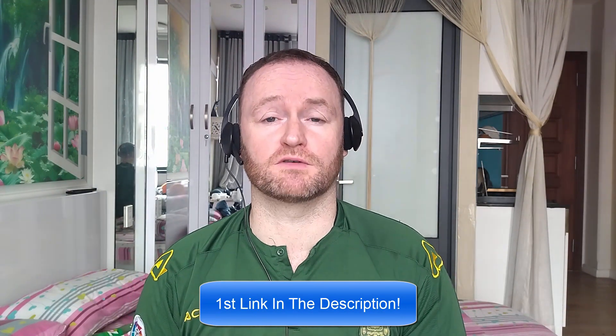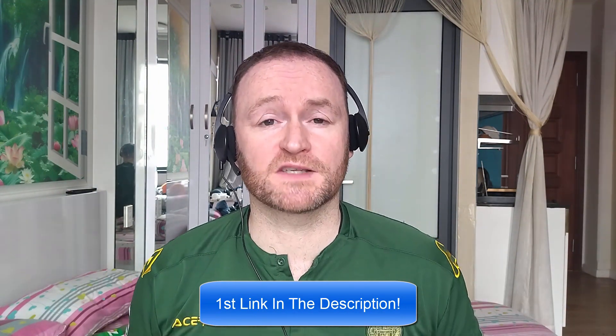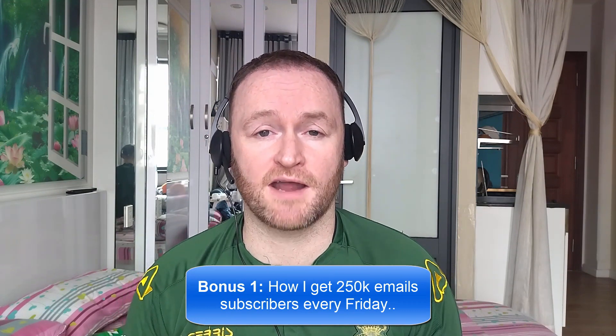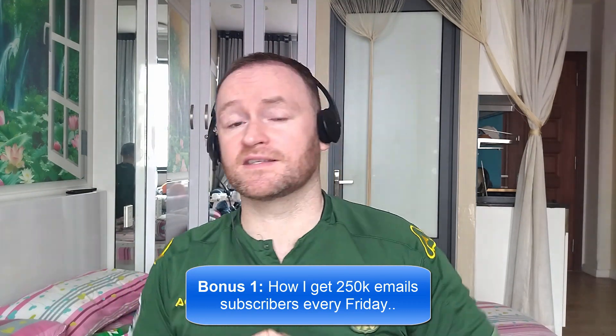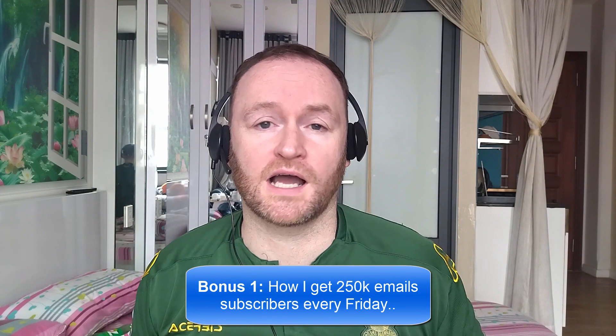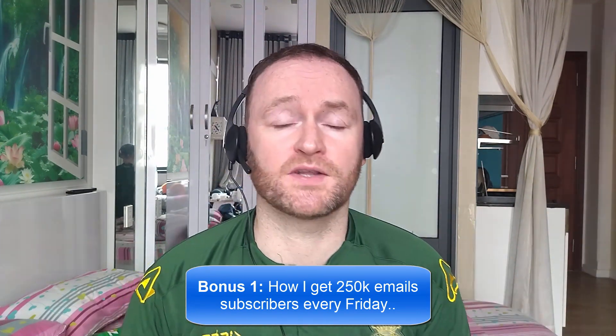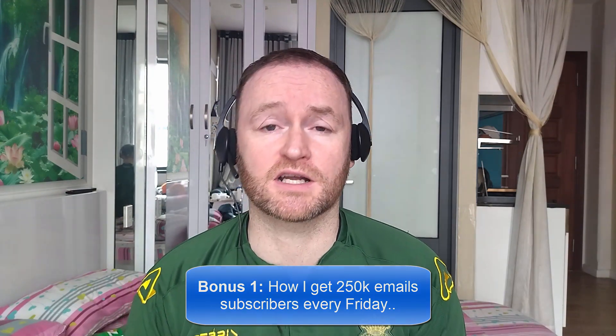Now, back to the review. When you pick up this product, you're going to get my four awesome bonuses delivered to you automatically. Bonus number one is I'm going to show you how I get 250,000 email subscribers every single Friday. This isn't a technique, it's not a method. I literally show you where to go, how to pick them up, and then I show you how to mail them from a self-hosted autoresponder that costs between $3 and $12 per month.